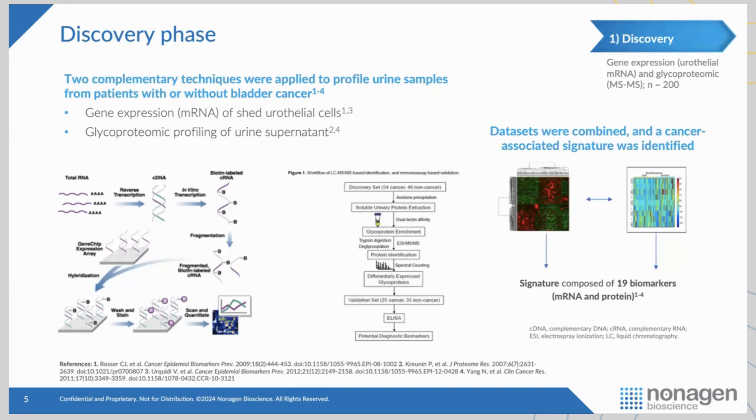We then set out to validate these 44 genes in a multiplex qPCR in an independent cohort of about another 100 patients — 50 cancer, 50 non-cancer. We spun down the urine, got the pellet, extracted the RNA, and did the multiplex PCR. We were able to validate this 44-gene signature down to 14 genes.